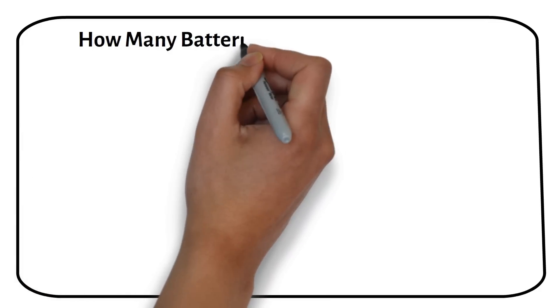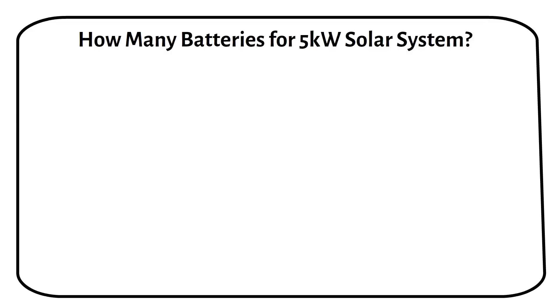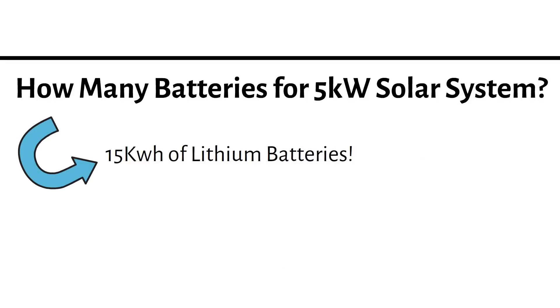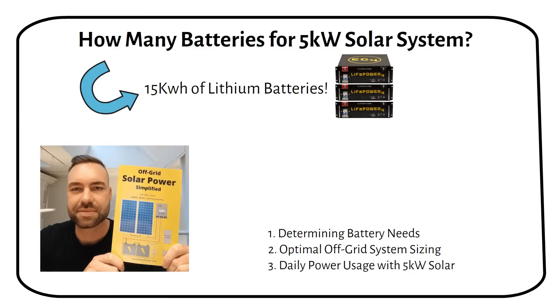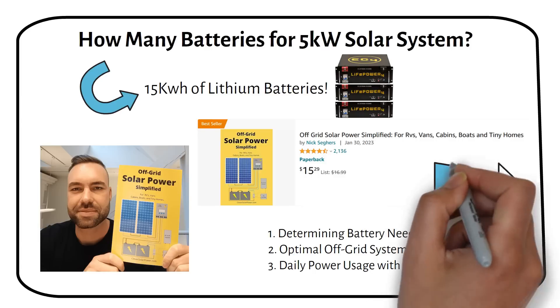Hey guys, in this video I will show you how many batteries you need for a 5 kilowatt solar system. Spoiler alert: it's 15 kilowatt hours of lithium battery storage. In this video I will show you how I calculate it. I'm Nick, author of Off-Grid Solar Power Simplified. Through my book, website, and YouTube channel, I've helped hundreds of people design their off-grid solar power system. Let's get started.